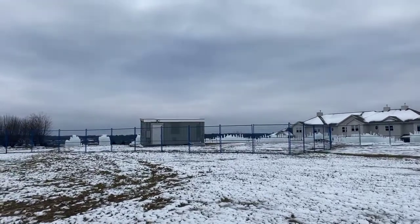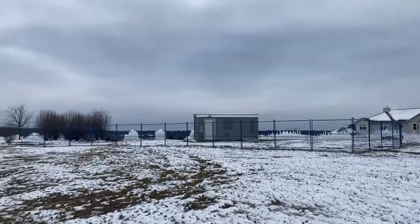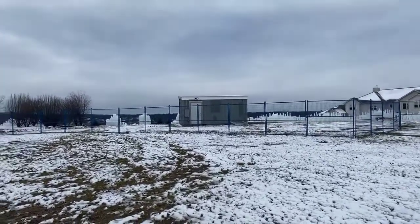Good morning, everyone. It is Thursday, December 17th, 2020. I'm Lisa Otto. Jen Lopkowski. And the Geneva Shore Report.